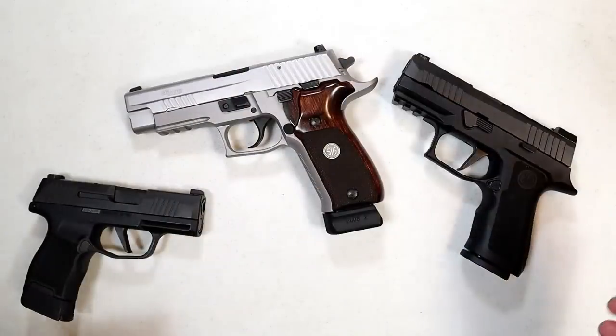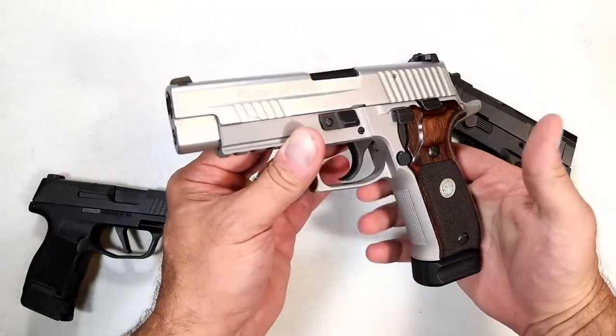I put a ton of work into this. I showcase 12 of the best handgun manufacturers in the world. Let's check it out and rank your top three. Let's start with Sig Sauer, beginning right here with the P226.